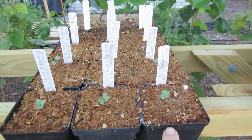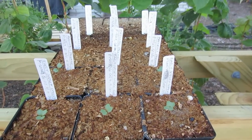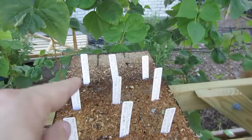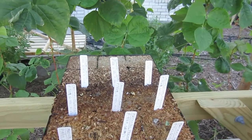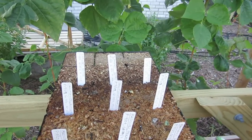Since these seeds have come up, I've been watering with the constant feed and they're doing really well. I just added three spaghetti squash seeds that I planted on Saturday, and I'm watering those with just straight water until they germinate.